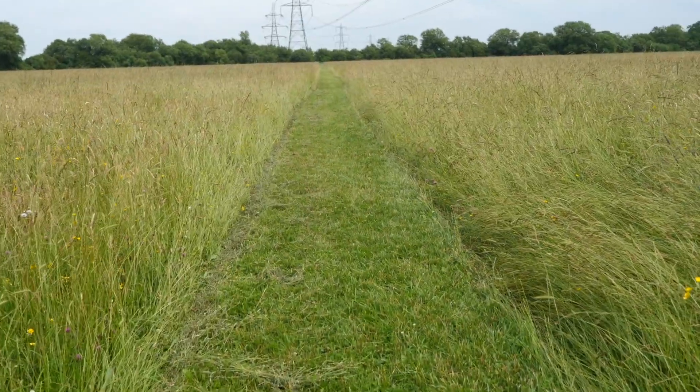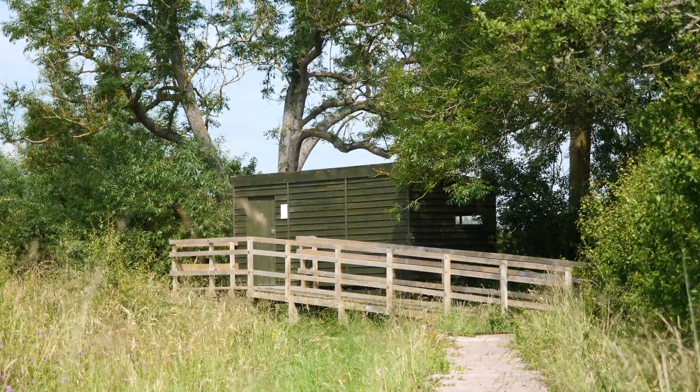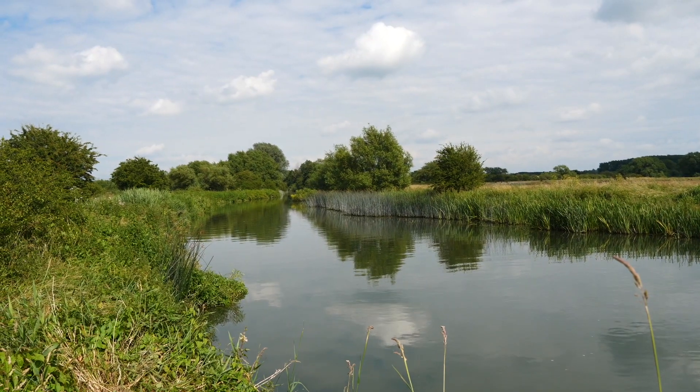We're now going to head out onto the reserve, make our way across a few of the meadows, pop into the bird hides and then head down to the river, before we turn around and make our way back — doing a broad loop of the reserve to see what we can find.